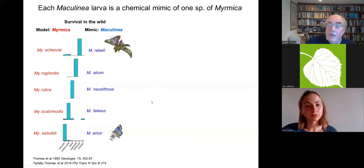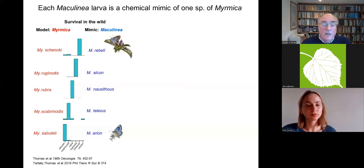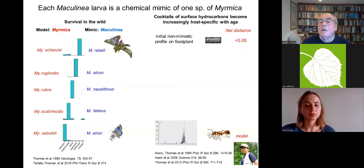As I looked at which ant species were being used across Europe with my colleague Graham Elmes in the 1980s, a very clear pattern emerged: each species of Maculinea was pretty well dependent on a single, different species of Myrmica ant. That seemed too good to be true, and indeed there are some host shifts in Eastern Europe, but in Western Europe this pattern holds — they are still only using one ant species.